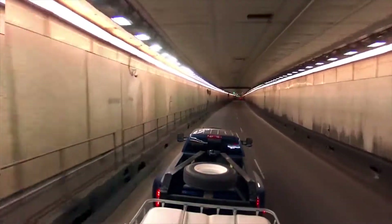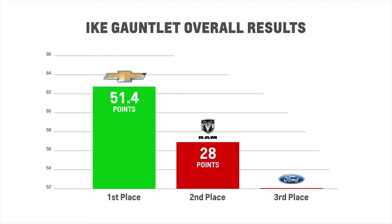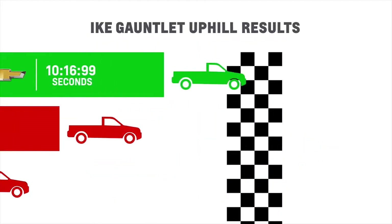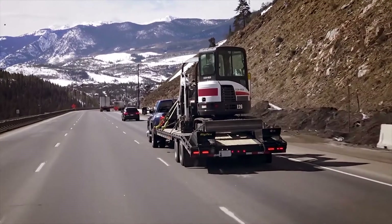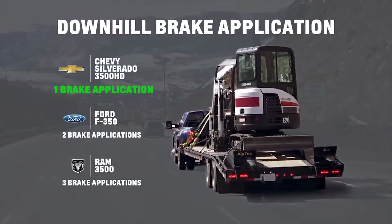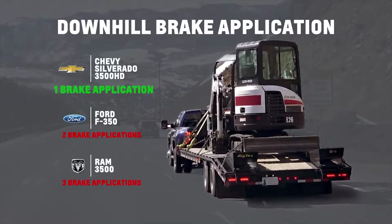These trucks ran over 11,000 feet above sea level at a speed limit of 60 miles per hour. Chevy Silverado HD was the top performer overall in 2017. In fact, we beat the closest competitor by nearly 12 seconds on the uphill portion. On the downhill section, Silverado required only one brake application to keep the truck at or below 50 miles per hour, whereas both the Ford and the Ram required the brakes to be applied multiple times.